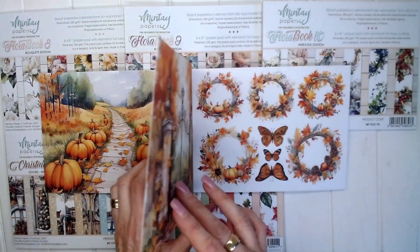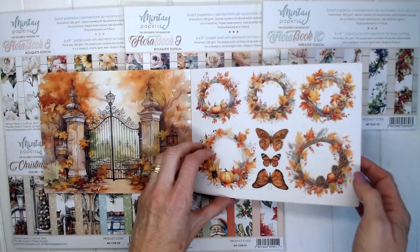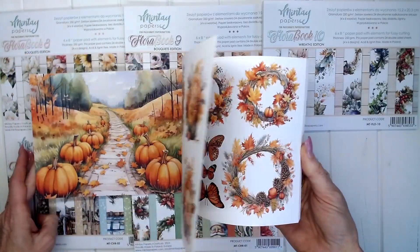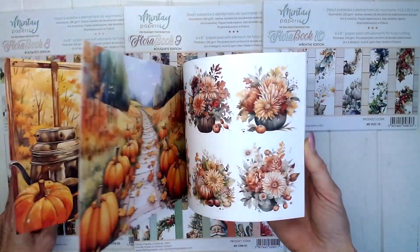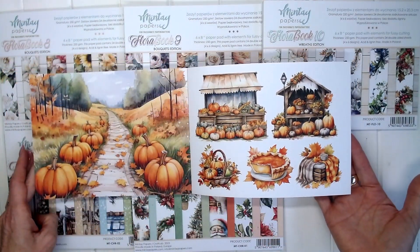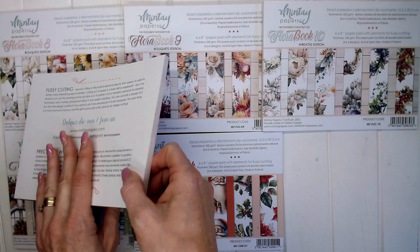Absolutely beautiful — just a gorgeous collection, a book to have in your collection. So that's the first one I wanted to share with you: the Mint Hay Autumn book.